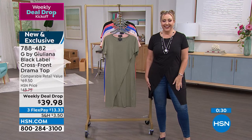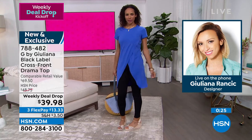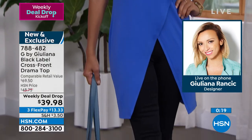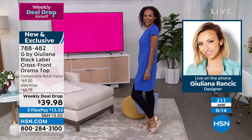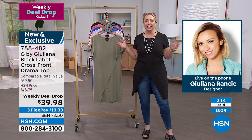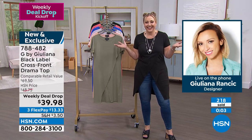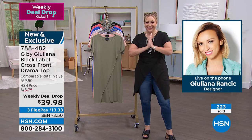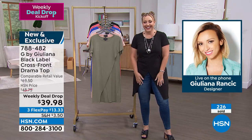Juliana says this top is her best-selling silhouette and this is the first time they've released it in the short-sleeve eco-lux version. It's a Black Label silhouette released for the first time in eco-lux. She says she can't wait to get her mom into it on vacation. She literally just landed in Mexico and called in from the airplane because she was so excited.